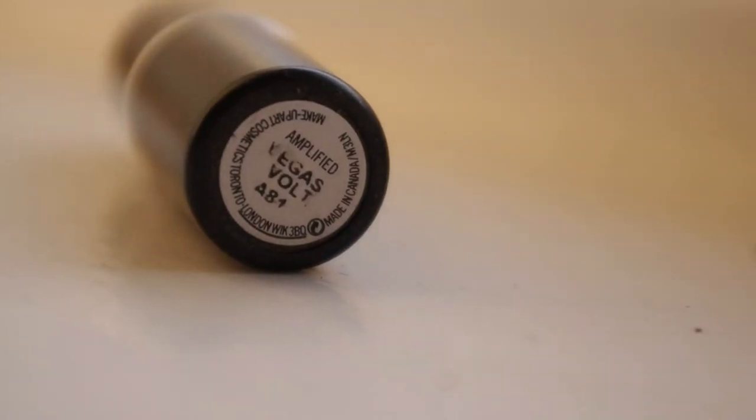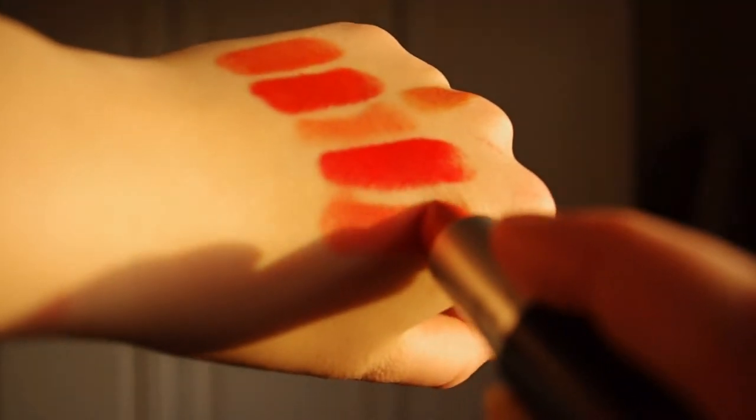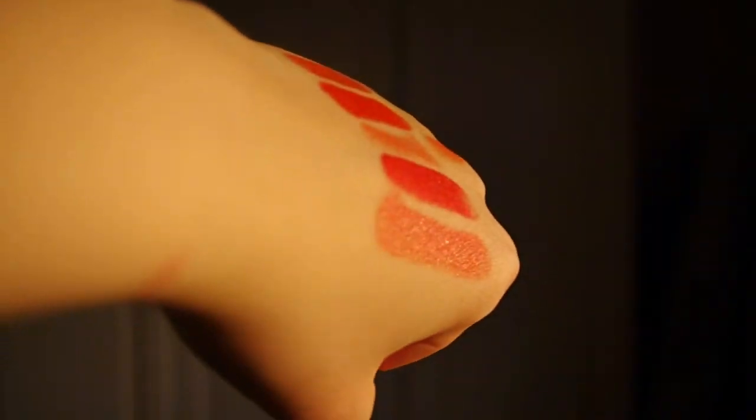This one is Vegas Vault. It's an amplified finish which means it's really pigmented and also quite moisturising — not as moisturising as the Sheen Supreme but definitely more than matte. I think this is my most worn colour. It's like a pinky, orangey, corally pink and I think it'll be really nice for summer. It's also a really nice day colour because it's nice and bright.